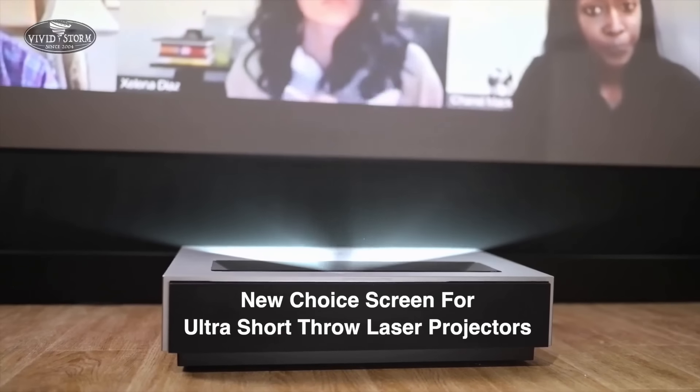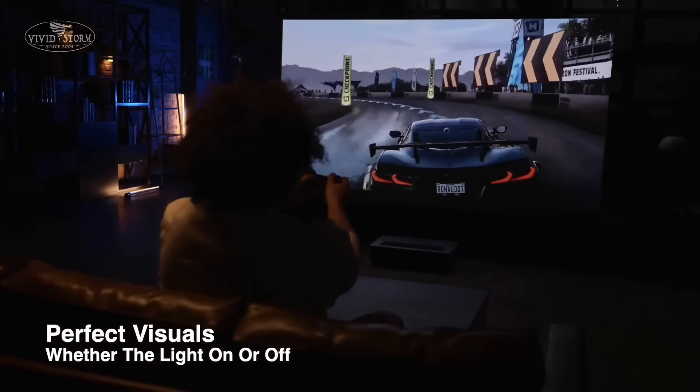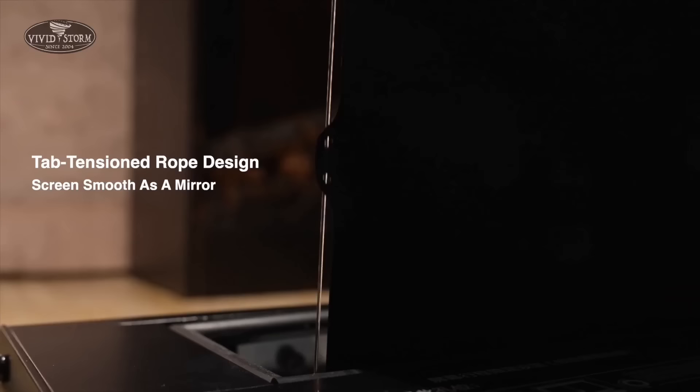Sixth, Wide Viewing Angles. Many VividStorm Screens offer wide viewing angles, ensuring that everyone in the room can enjoy the same high-quality image, regardless of their seating position.